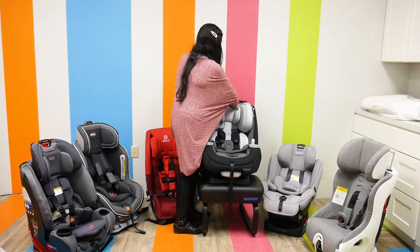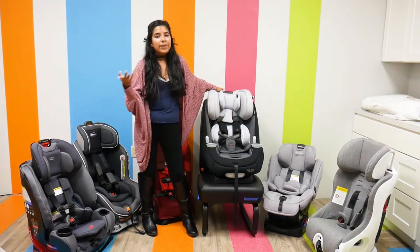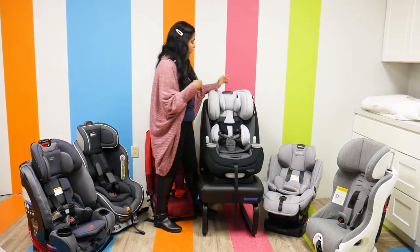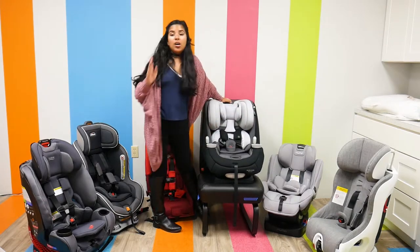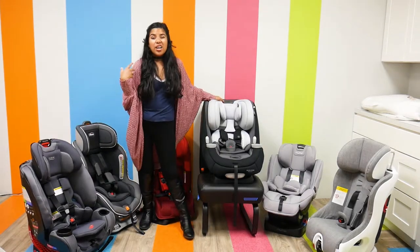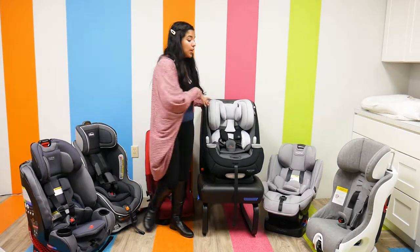The headrest is adjustable, and the best part is that it has a quick-fit shoulder harness that auto-raises. So while you're changing the headrest, the harness straps and everything moves with it, which is very convenient, especially as your child grows. It is also machine washable, so you don't have to worry about it getting dirty.